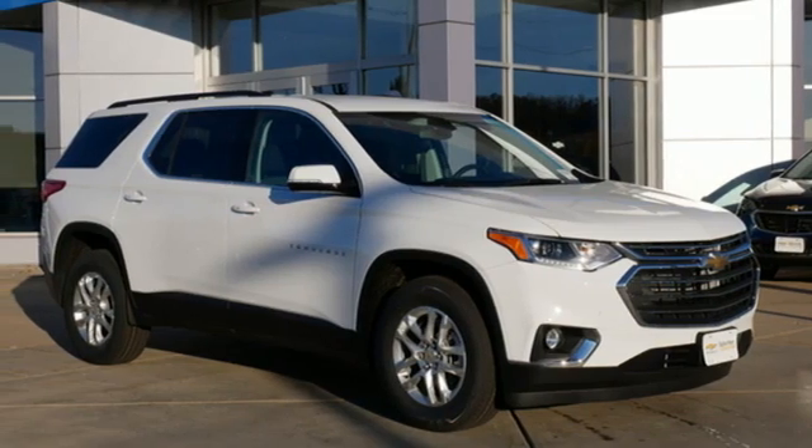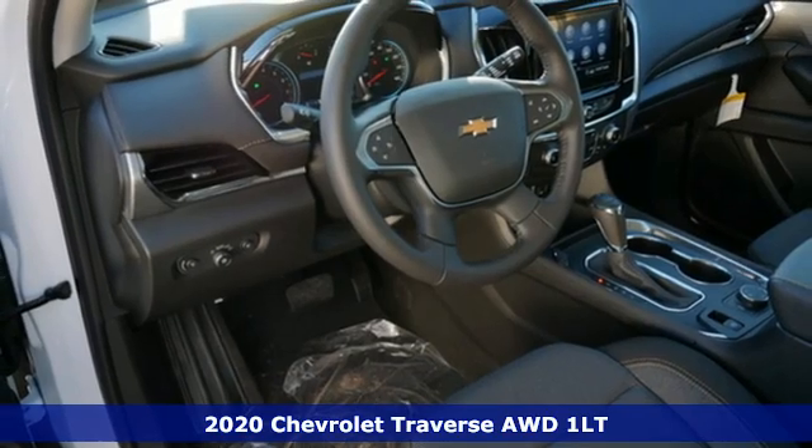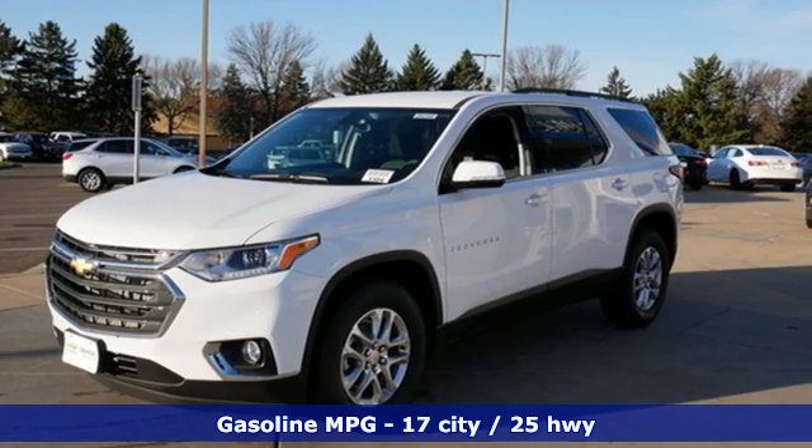It's a new 2020 Chevrolet Traverse. There's so much room in this Traverse that those driving the competitor's cars are filled with cargo envy. It's equipped for all your driving needs and wants.